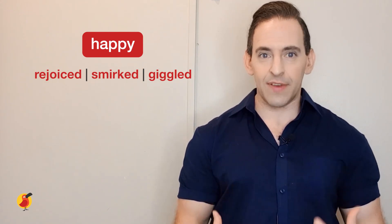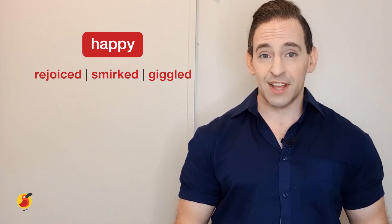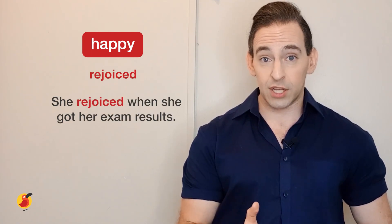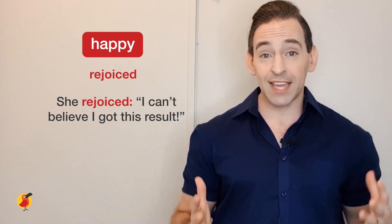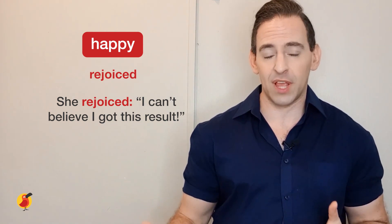Each one gives us the information that the person was happy when they said something, and can also give extra information about the story. The first one is rejoiced — to rejoice means someone is very, very happy. A great example: she rejoiced when she got her exam results. Instead of saying 'she said, I can't believe I got these results,' we say 'she rejoiced, I can't believe I got these results.'